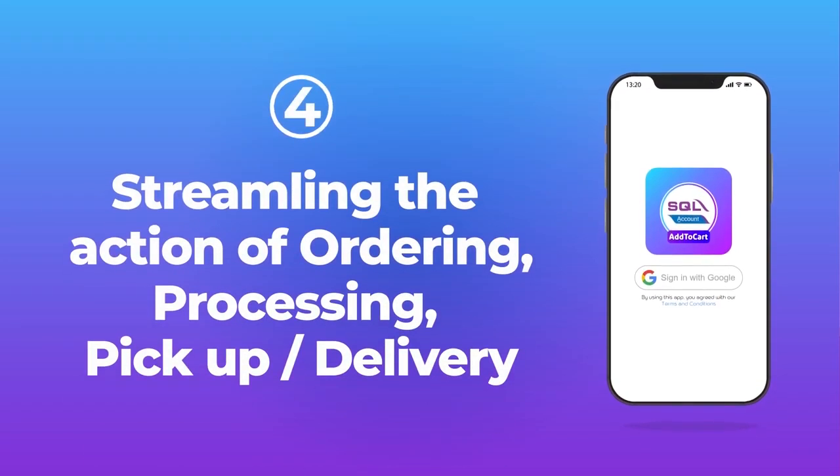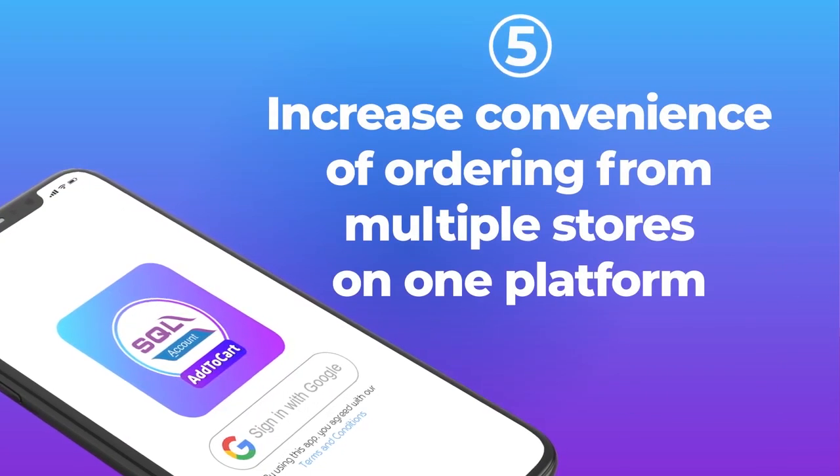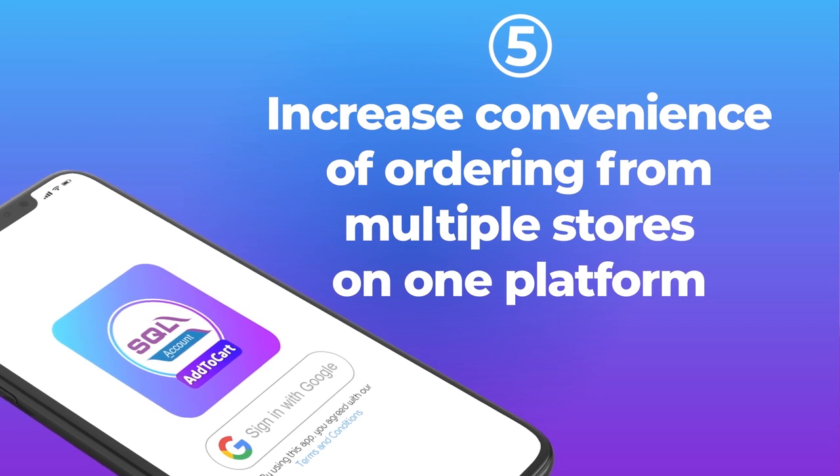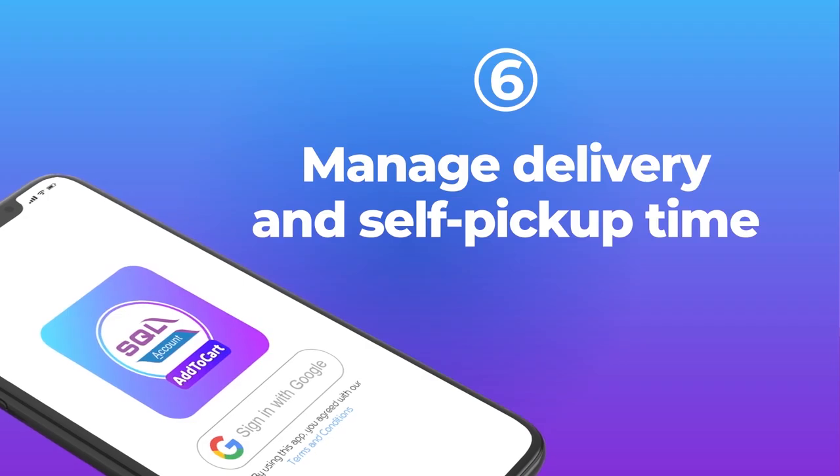Add to Cart streamlines the actions of ordering, processing, pickup, and delivery, increasing the convenience of ordering from multiple stores on one platform. You can also manage delivery and self-pickup times.